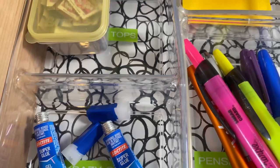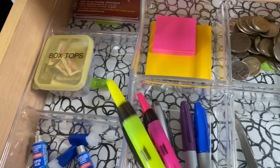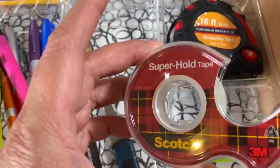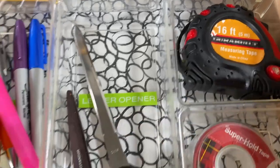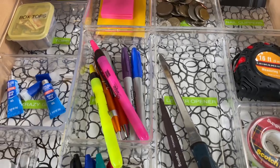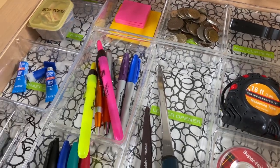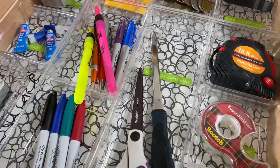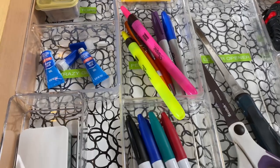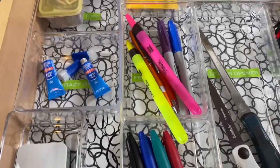It's called the junk drawer because when you take items like a highlighter, a post-it note, tape, a measuring tape, or scissors by themselves, they are not of great value. So you're not going to put your diamond ring in here — that is of great value. You're not going to put your wedding dress or your children's baby pictures in here, because those are valuable and not useful for doing things in and around your home.